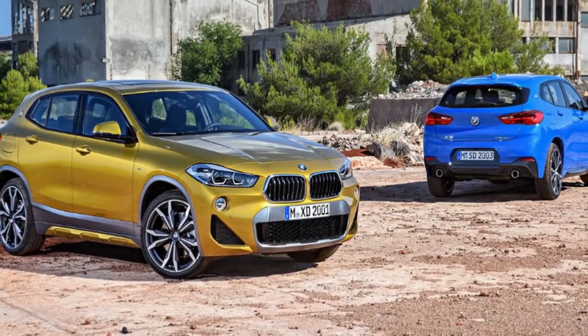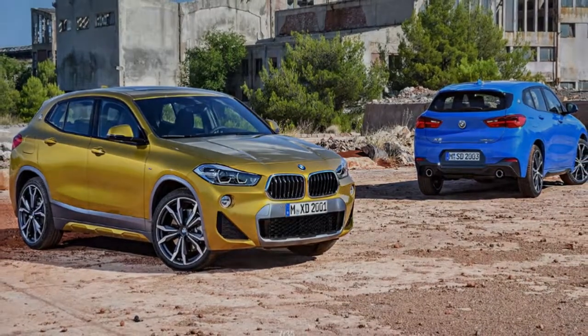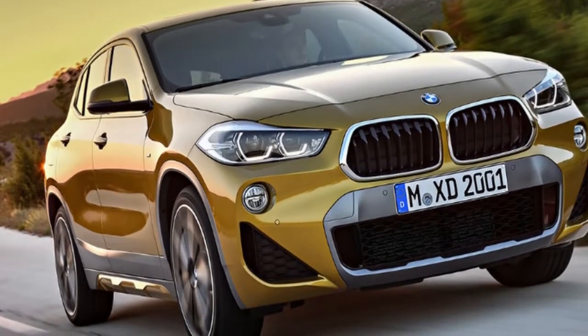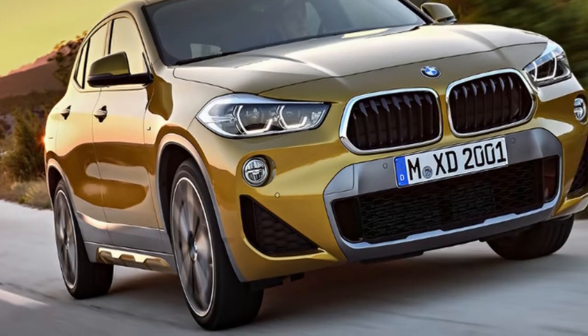Additional highlights include cruise control, rear camera, driving assistant with lane departure warning, city-speed autonomous emergency braking, pedestrian detection, and speed limit information.